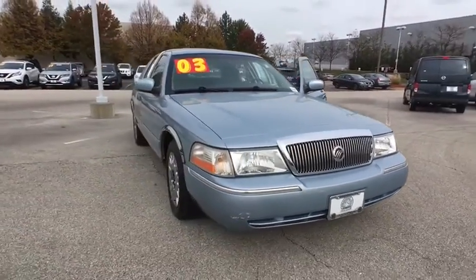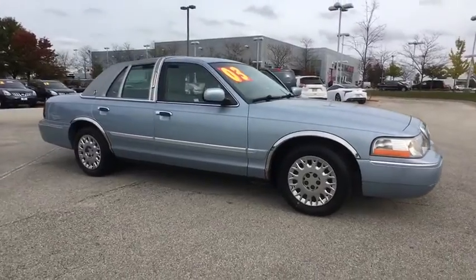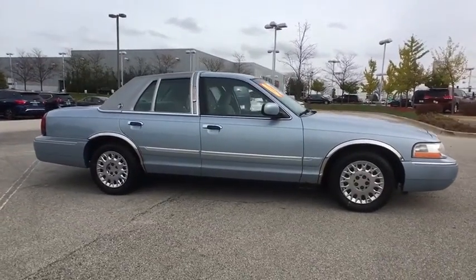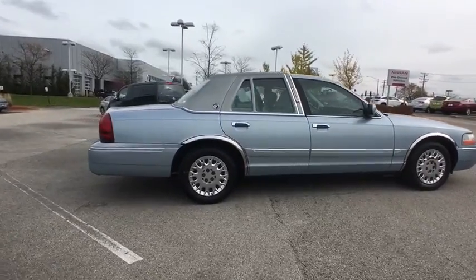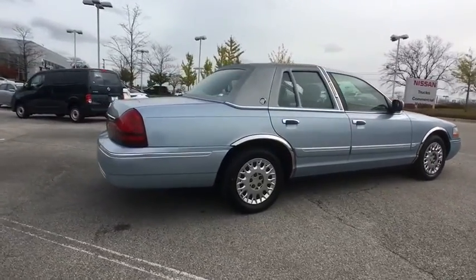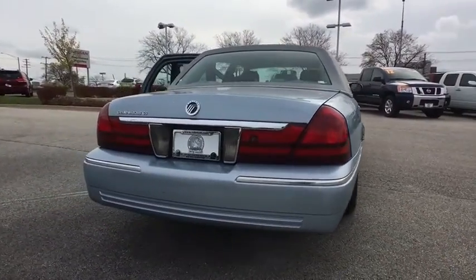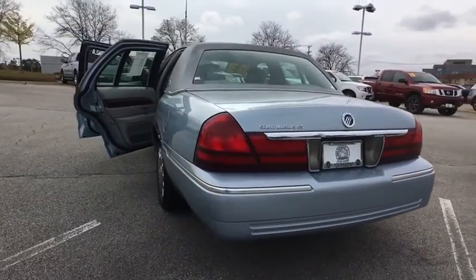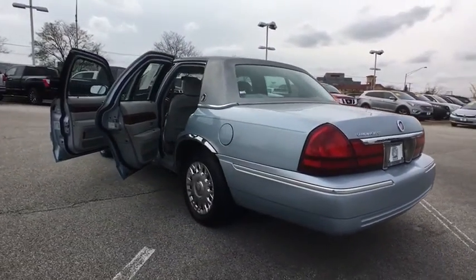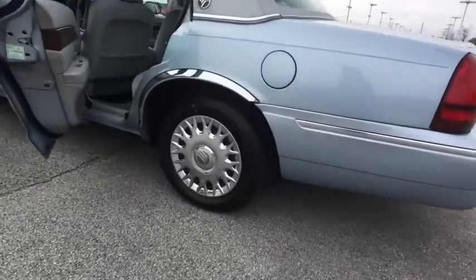The 2003 Mercury Grand Marquis. The Grand Marquis offers the roomiest interior and the most spacious trunk in its class. The class-exclusive standard V8 engine delivers 224 horsepower and can run on a unique blend of gasoline and ethanol E85. It's also the only car in its class to receive the government's highest five-star front crash test rating 15 years in a row. This vehicle has less than 75,000 miles.